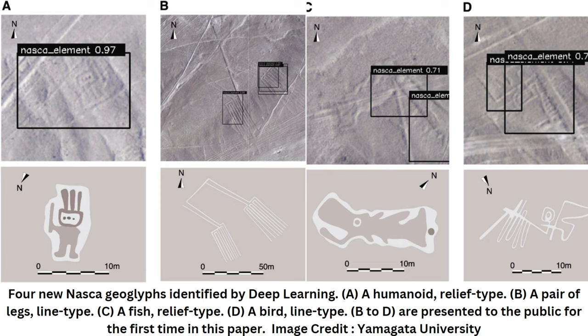Since 2004, Yamagata University has been conducting geoglyph distribution surveys using satellite imagery, aerial photography, airborne scanning LiDAR, and drone photography to investigate the vast area of the Nazca Pampa covering more than 390 square kilometers. In 2016, the researchers used aerial photography with a ground resolution of 0.1 m per pixel to create a detailed survey of the region.